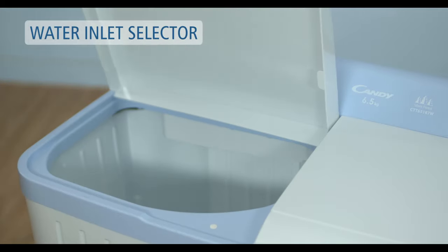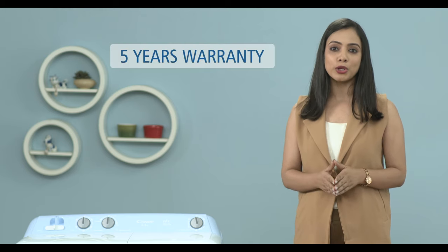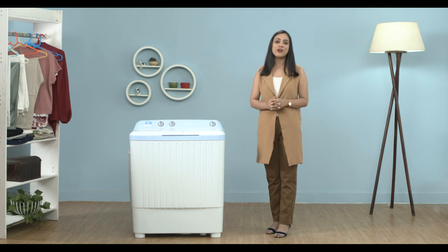The Kandy Silent Forest Series is committed to your safety. The new reliable Kandy washing machine takes your worries away as it comes with a 1-year warranty on the product and 5 years warranty on the motor. So sit back and let the worry of your clothes be taken care of by the Kandy Silent Forest Series.